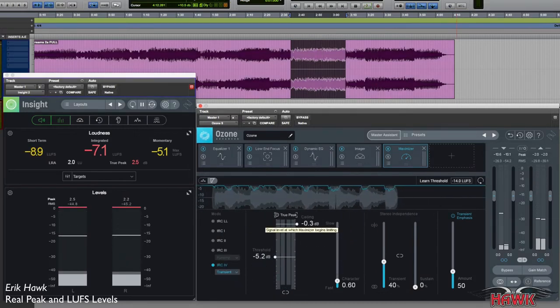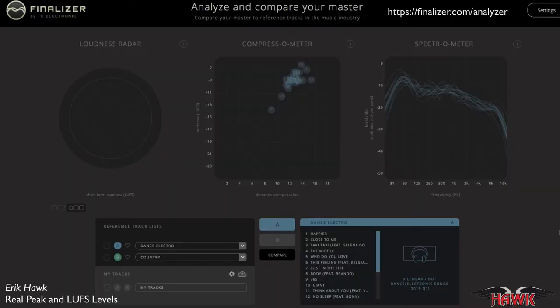So could you hear that? Again, it's pretty subtle. Of course I only looked at two major label songs, and obviously the more test samples, the better. Also, if there were a way to directly compare your master against multiple examples in your exact same music genre, you could feel even more confident about your final output levels. Check out this website by TC Electronic called Finalizer — Finalizer.com. It proves my point about EDM and dance/electro songs being really loud.